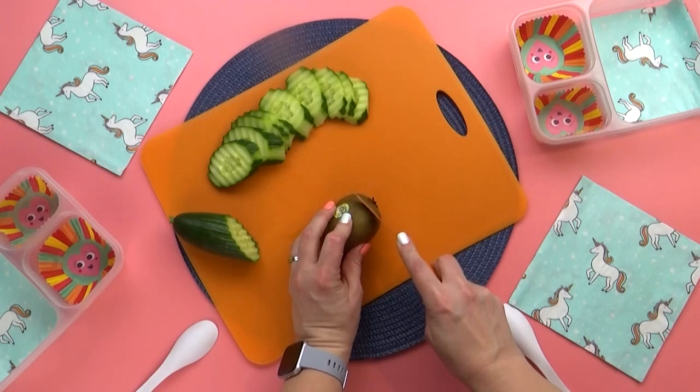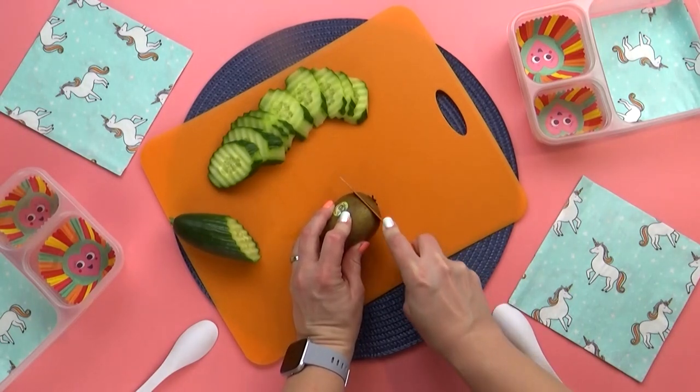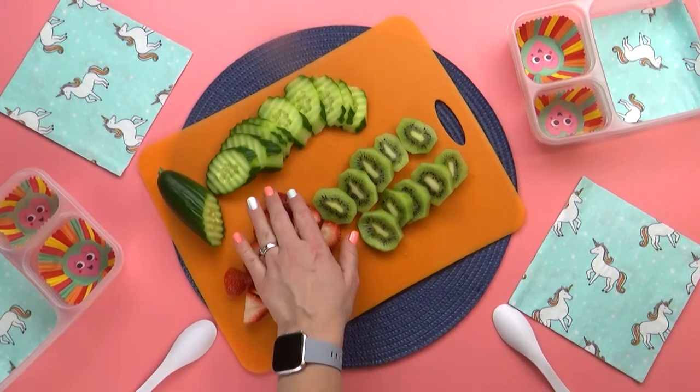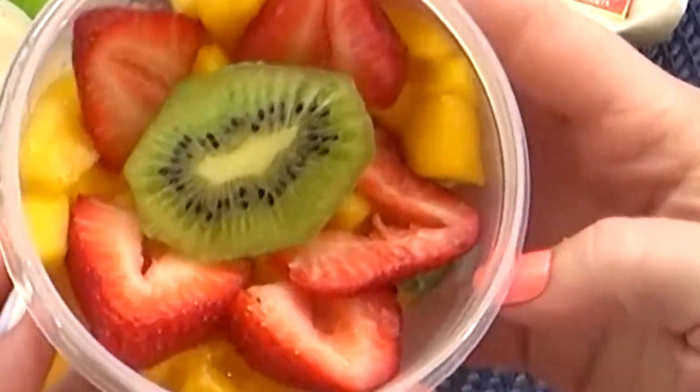Next, I'm going to prepare the fruit. For today, Maddie suggested a fruit salad — I love making fruit salads. This fruit salad is going to have kiwi, strawberry, and mango.